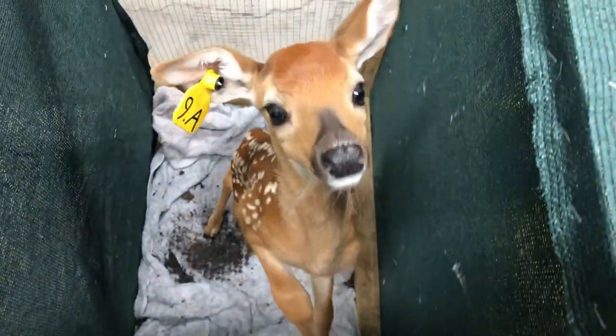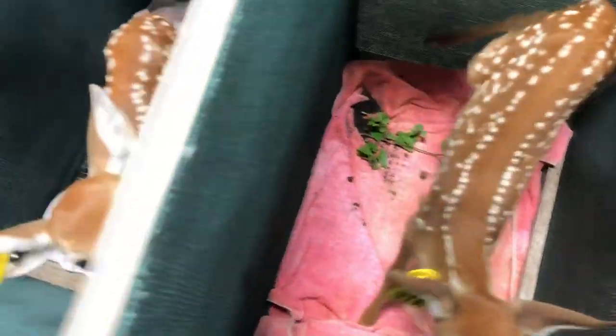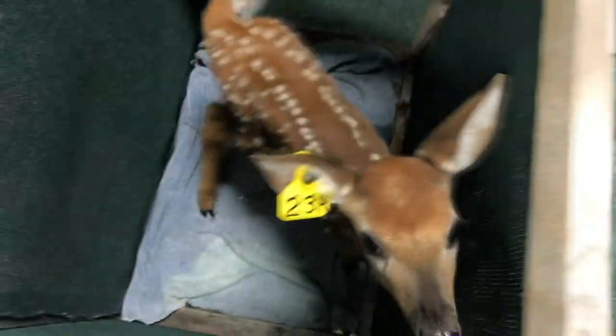Now we'll move through the process. You guys ready to eat? It's dinner time, breakfast time — it doesn't matter to you guys, it's just time to eat. Look at all the fawns.